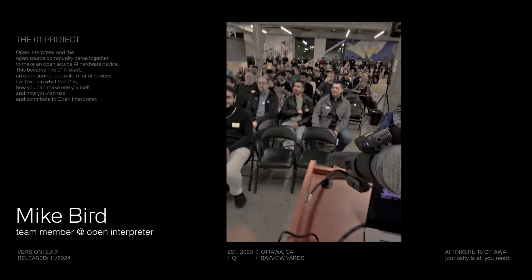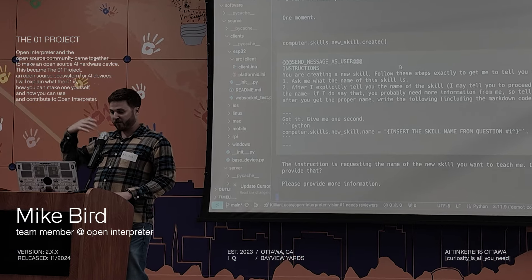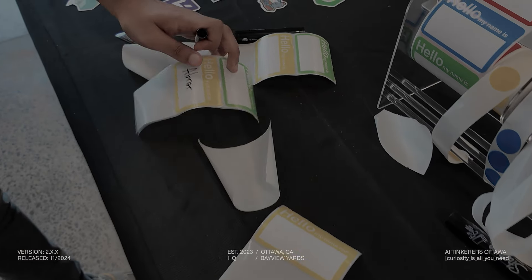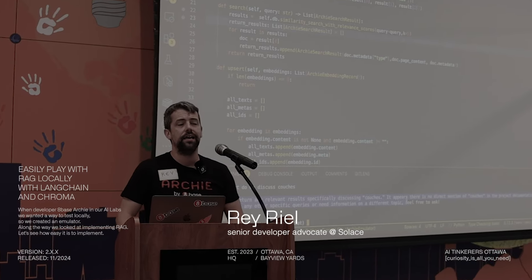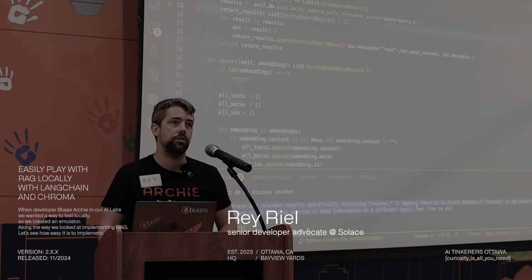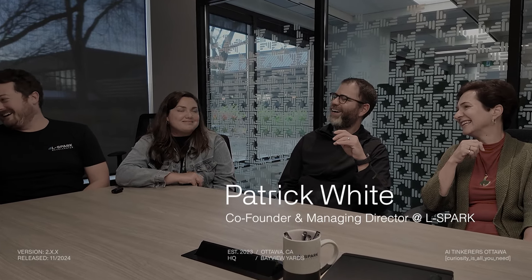Basically what we do is we go through a different workflow where it'll prompt a user back and forth — give me the name of the skill. You just create a function that executes something, and as long as you describe it well enough to the AI what that tool will accomplish, it'll execute that code.